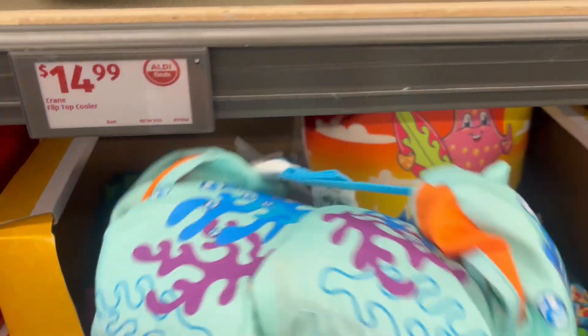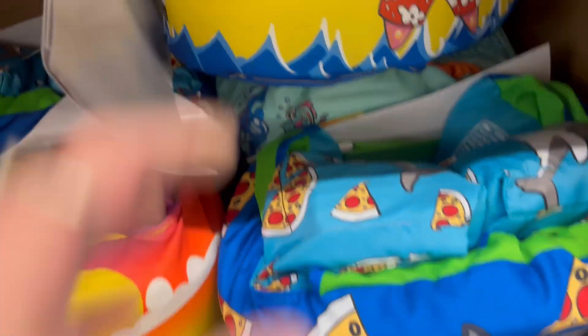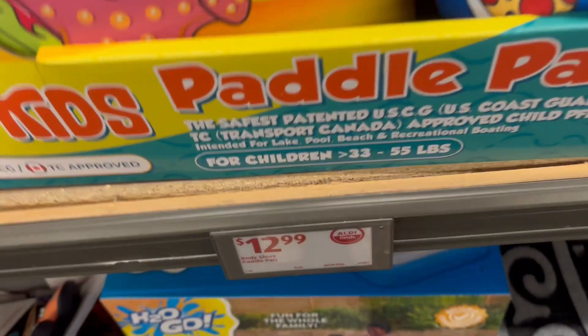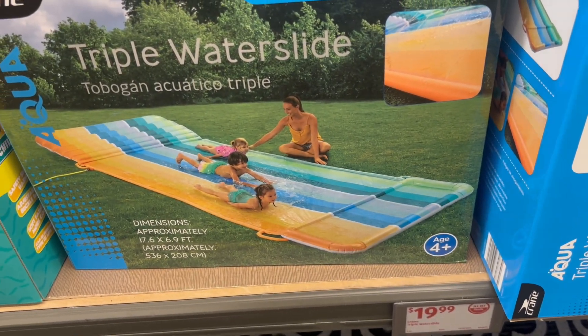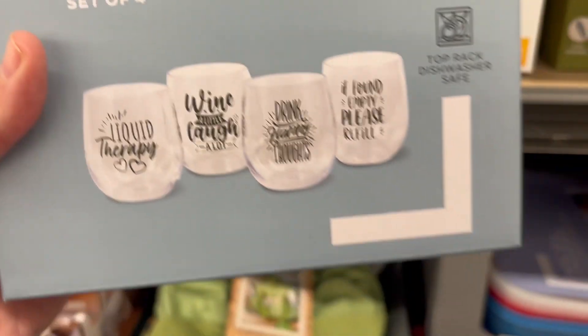For $12.99, we have the kids' paddle pals for the pool — they have an octopus, a starfish, and a shark with pizza. Very vibrant colors and cute for the kiddos for just $12.99. Next up, we have this triple water slide — super cool for $19.99, and it's large, really large, great for the family.